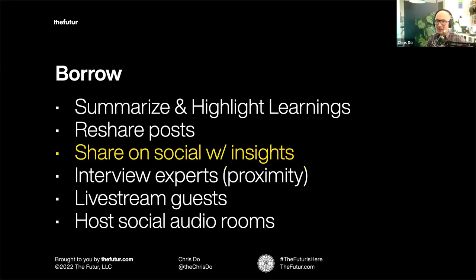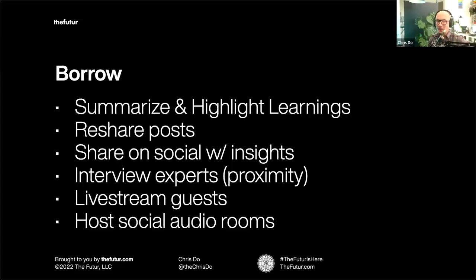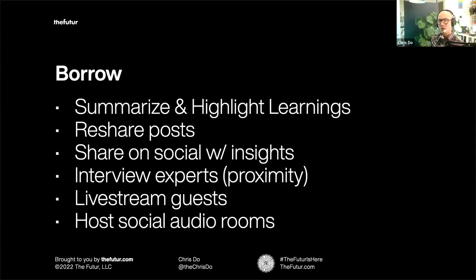Share on social media with your personal insights — 'here's how I've applied this.' If you have a podcast, many people you'd pay to mentor you will accept your invitation to be interviewed, especially if your podcast looks legitimate. When you interview them, release and promote that content — now there's an association between you and someone you admire. Mine that content to make micro-content: pull out quotes, design a framework, add additional value. You could also do live streams with guests or host social audio rooms to moderate conversation. You don't have to be an authority — you can borrow it.